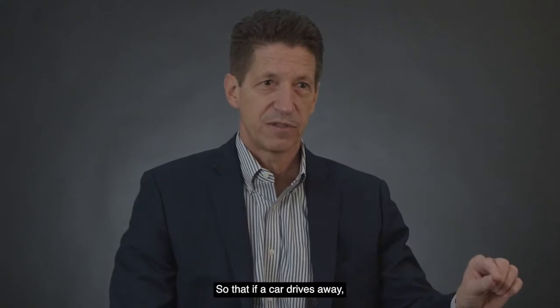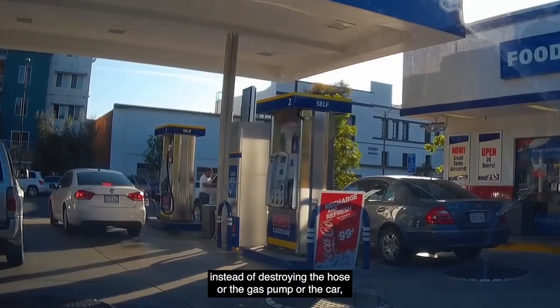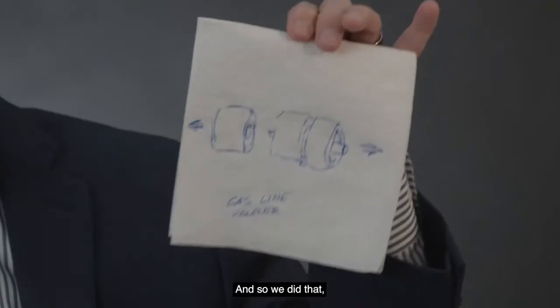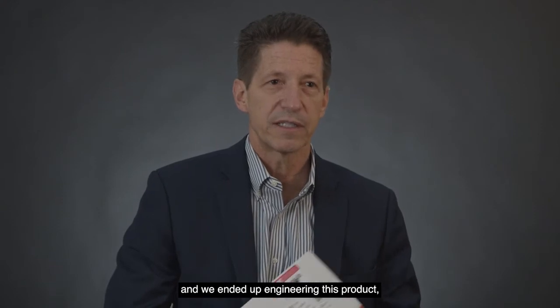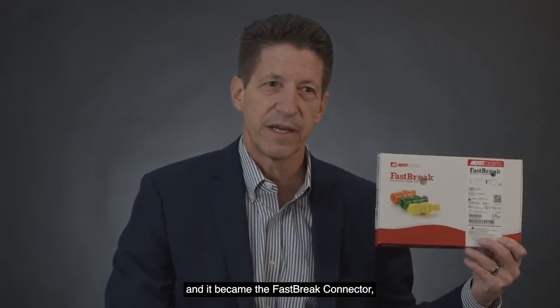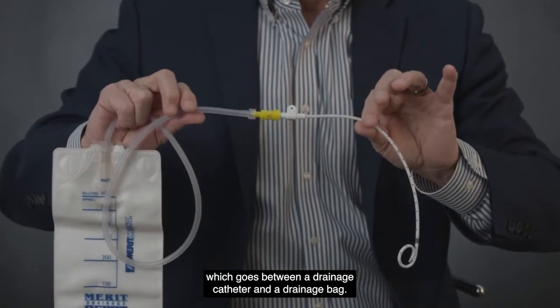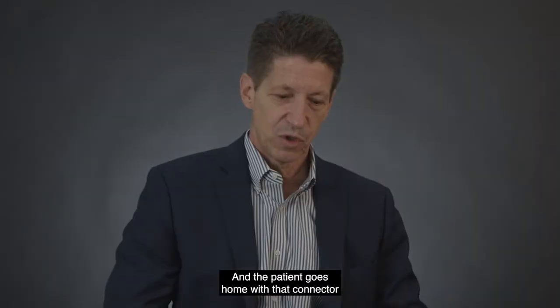Why not make a connector like a sonic gas pump, so that if a car drives away, instead of destroying the hose or the gas pump or the car, it just disconnects? So we did that — we engineered this product and it became the FastBreak connector, which goes between a drainage catheter and a drainage bag, and the patient goes home with it.